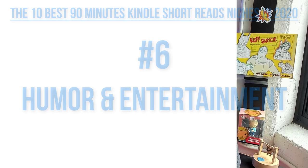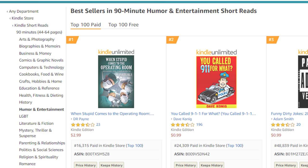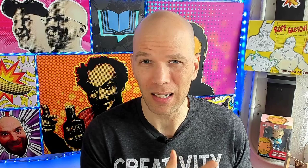Number six: 90-minute humor and entertainment short reads. Normally this niche is super competitive outside of Kindle short reads, but here there's a lot more room. Number one is held by a book at 16,300, and number 10 is at 101,000 — at the top of my comfort range. There's a lot of untapped potential. Maybe with one or two books you can knock off the number 8, 9, and 10 spots fairly easily. It'll take roughly about one to 13 sales per day — at 100,000 rank that's less than a sale per day, so a sale every other day could get you the number 10 spot.